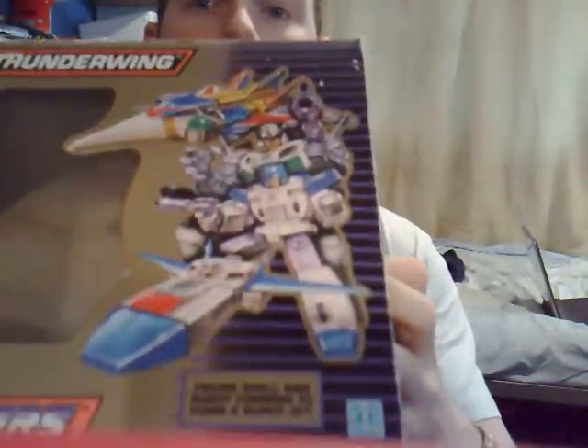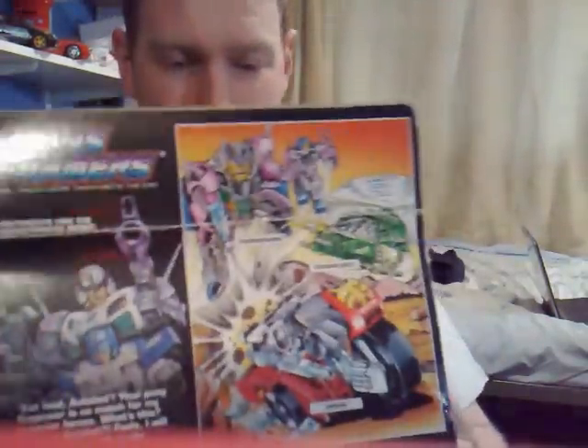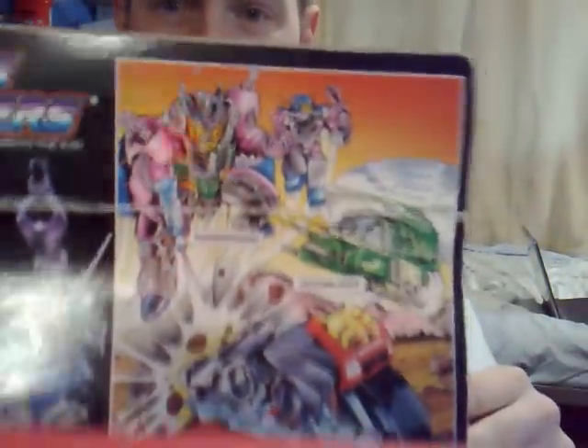Here we go, this is the box for Thunderwing. He's got a pretty cool artwork for the figure there. Other than that, it's a sort of gold box, as most of the time they come in goldish boxes. This was towards the end of the line, and it was a bit of a deterioration, to be honest. We've got the battle scene, and that artwork is pretty shit, to be honest with you. But it does come with a really cool tech spec.